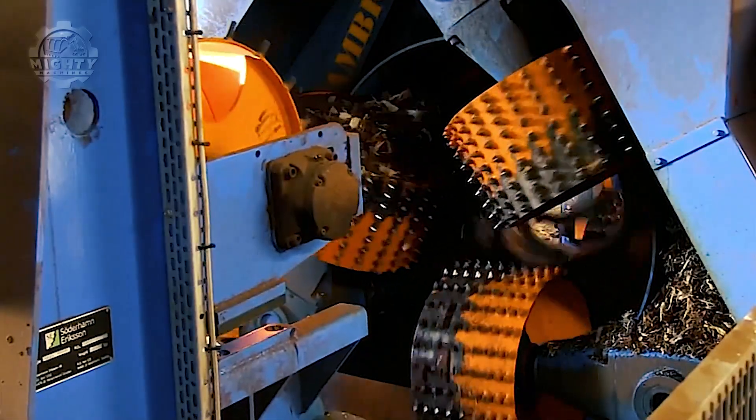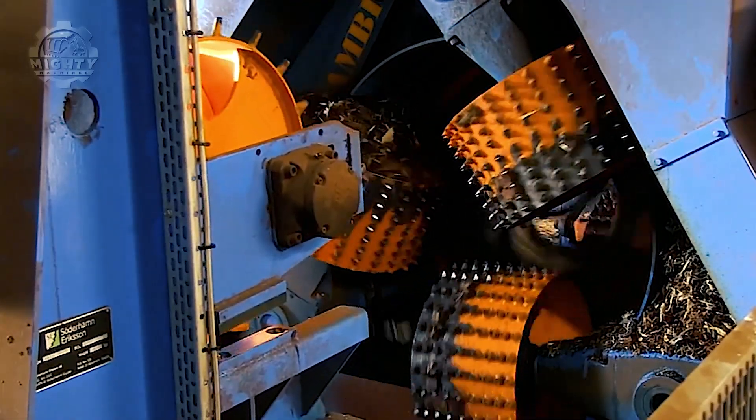The feed works impressively, meanwhile the tools are powered by compressed air. All these unique and useful specs lead to first-class debarking performance.